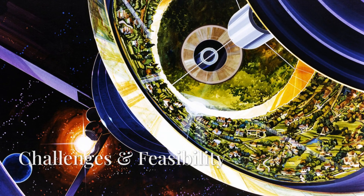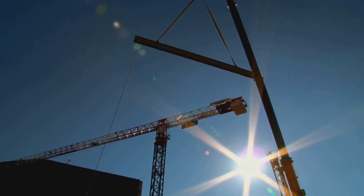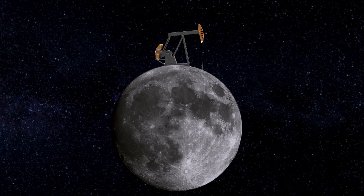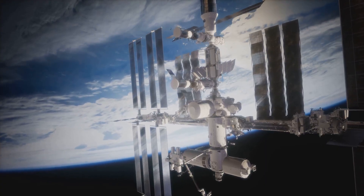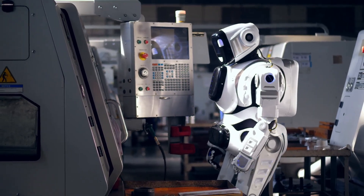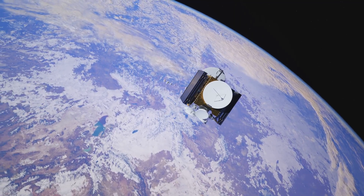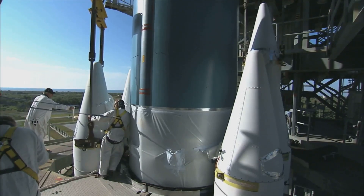While the concept is scientifically sound, there are major challenges standing in the way. First, construction: the Bernal Sphere is massive — it would be impossible to launch something this big from Earth. Instead, we'd have to build it in space using materials from asteroids or the Moon. But large-scale space construction is something we haven't mastered yet. We've assembled structures in space before, like the International Space Station, but nothing close to this scale. We'd need advanced robotic builders, AI-driven automation, and massive amounts of raw materials. Next, cost: building a Bernal Sphere would require trillions of dollars and a global effort over decades. Even sending small payloads into orbit is expensive, so we'd need major advances in space mining, in-orbit manufacturing, and reusable rockets to make it affordable.